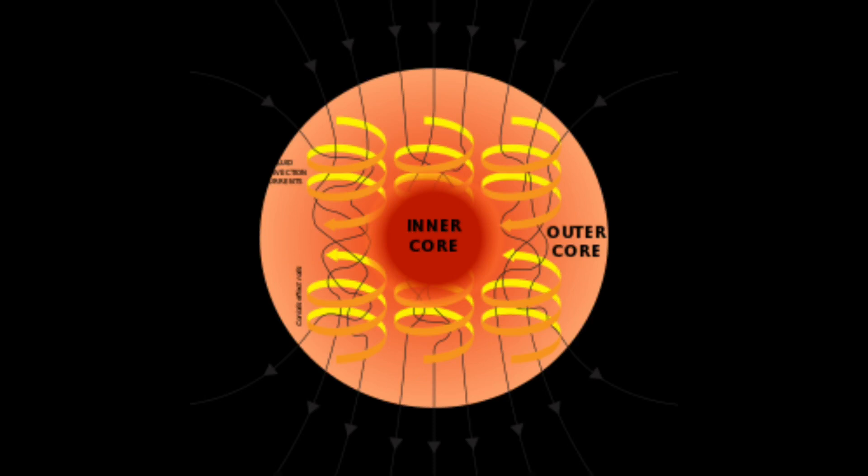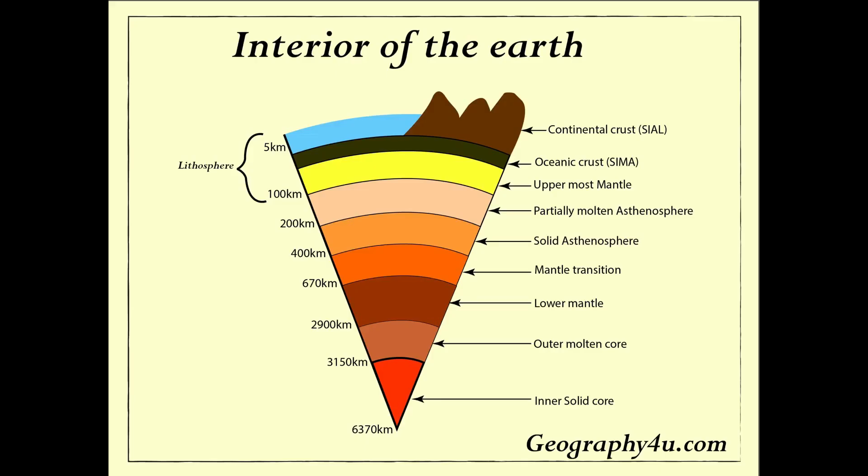Reaching temperatures of up to 5,400 degrees Celsius, which is 9,800 degrees Fahrenheit. A fun fact is that pressure in the inner core is 3 million times greater than that of Earth's surface. Research suggests that there could be a deeper core within the inner core, which would mostly be made of iron.